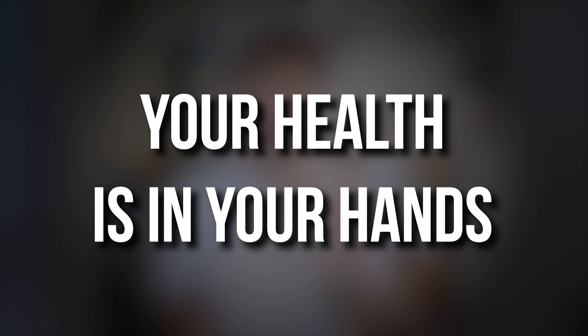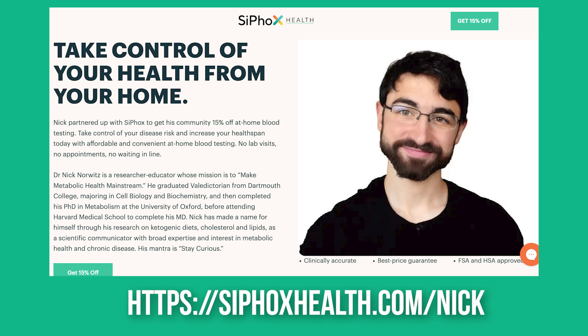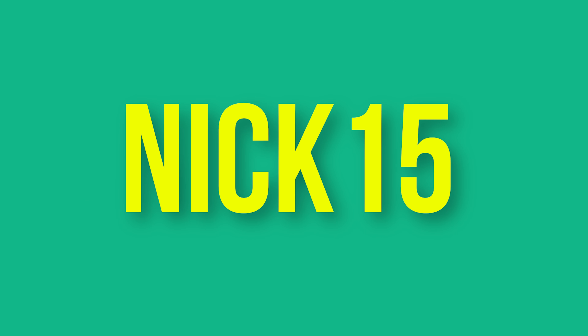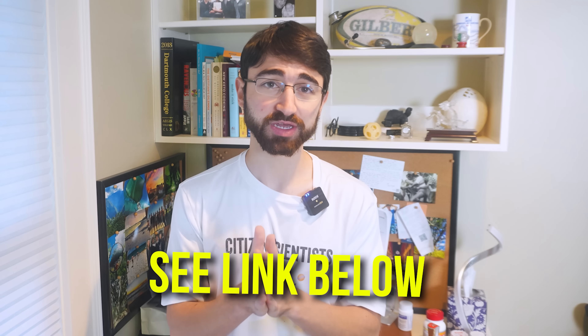I want to give a quick plug to Cy Fox. From the Oreo versus statin study to 720 eggs to 600 strips of bacon, I do a lot of self-experiments, which means I get a lot of labs — and going forward I'm going to be utilizing Cy Fox as my N=1 support. I want to offer you my discount code, Nick15, because this is a really great and easy platform where you can get loads of data from easy-to-use at-home mail-in kits that are way cheaper than standardized lab tests. It's putting your data in your hands.